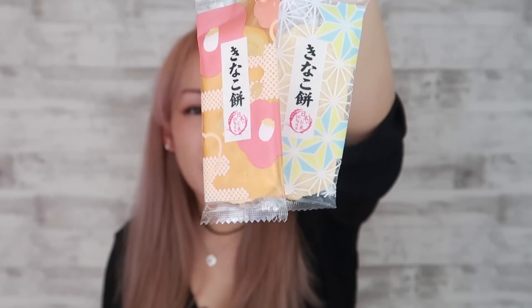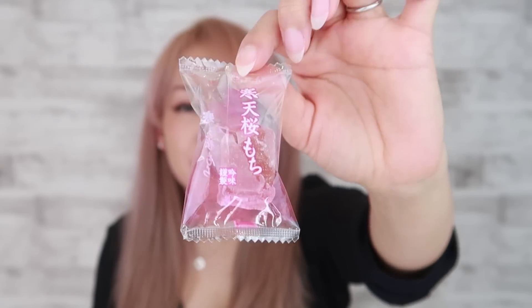I will definitely pour some. And we also got some cute little kinako mochi — I think they're a little bit like senbei. Senbei are like rice crackers. And this little rectangular jelly-type of thing is called kanten — this one is specifically sakura kanten mochi. Kanten is basically agar, which is kind of like gelatin but it's plant-based, and it is a really soft gummy.